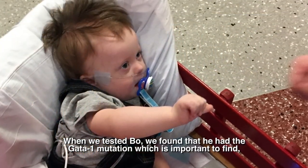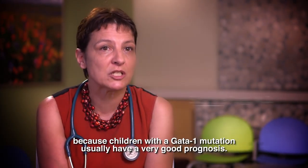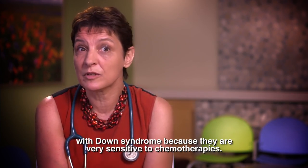When we tested Bo, we found that he had the GATA1 mutation, which is important to find because children with the GATA1 mutation usually have a very good prognosis and don't need a lot of treatment — which is very important in children with Down syndrome because they're very sensitive to chemotherapy.